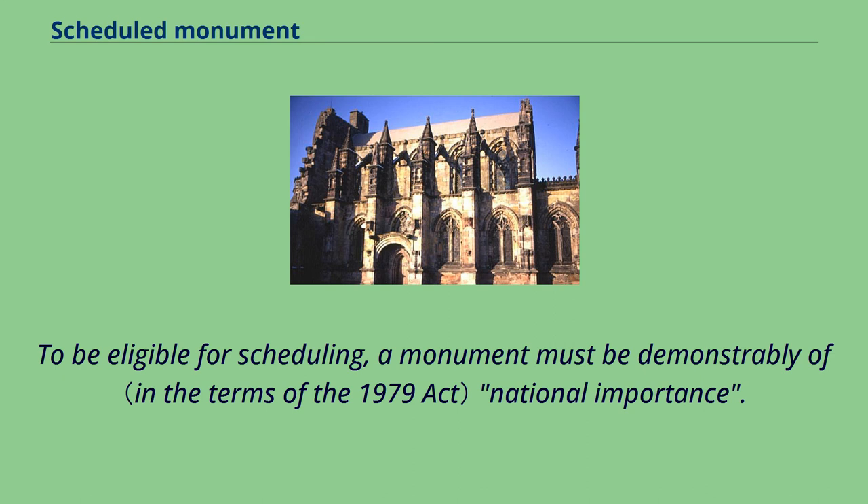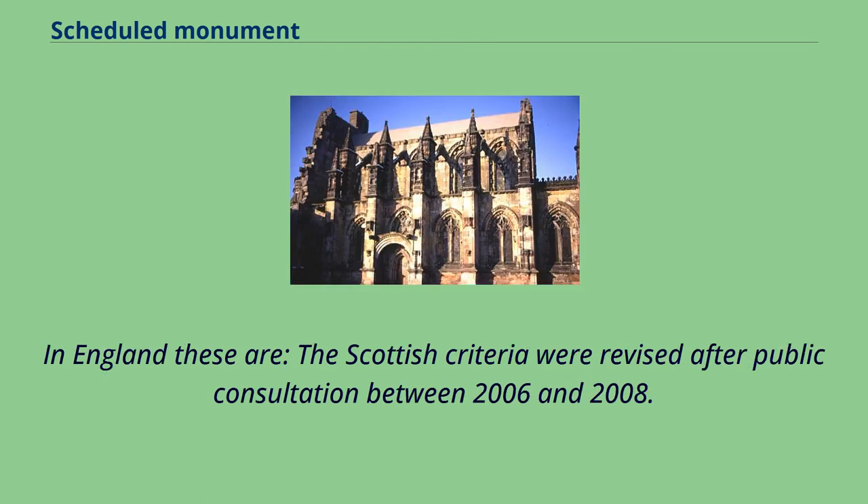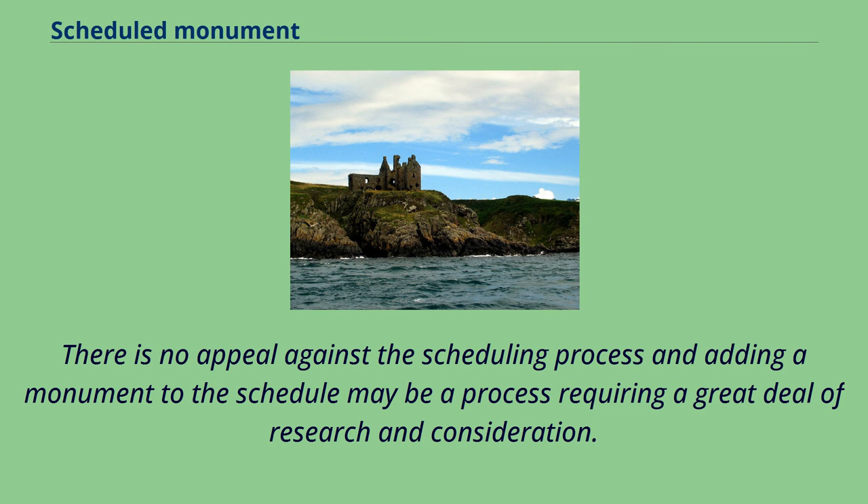To be eligible for scheduling, a monument must be demonstrably of national importance. Non-statutory criteria are provided to guide the assessment. The Scottish criteria were revised after public consultation between 2006 and 2008. There is no appeal against the scheduling process, and adding a monument to the schedule may be a process requiring a great deal of research and consideration.